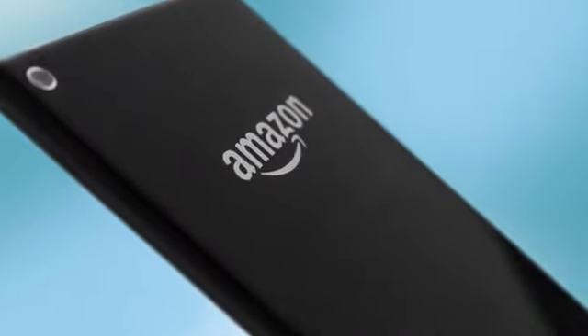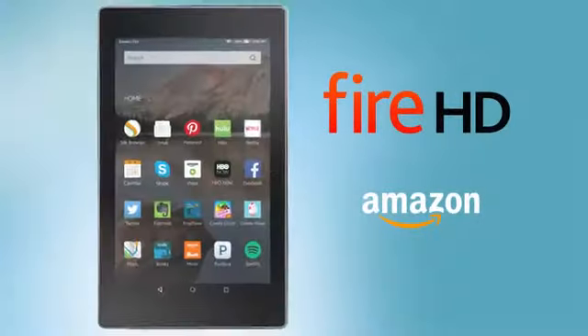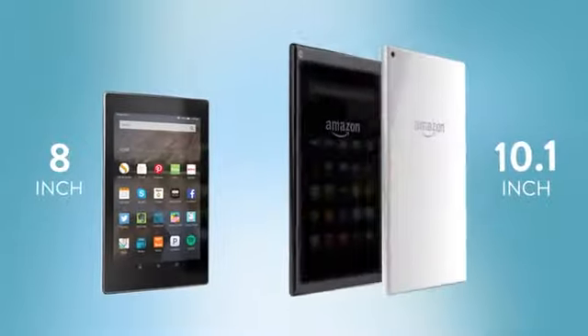Introducing the next generation Fire HD, engineered by Amazon. This is the thinnest Fire HD yet. The new Fire HD comes in two sleek sizes: an 8-inch model with four brilliant colors to choose from, and a 10.1-inch model that comes in black or white.